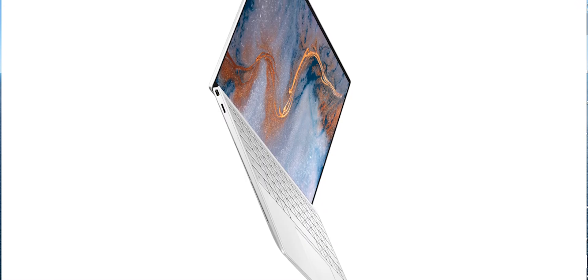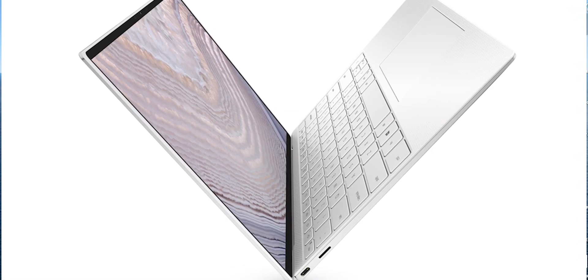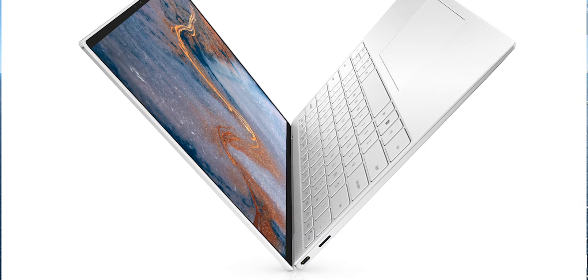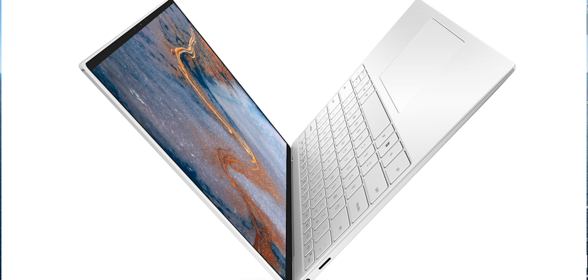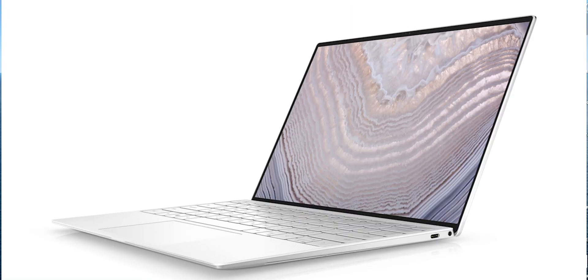The XPS 13 is one of my favorite ultrabooks out there — even the 2-in-1 version. It was one of my top three laptops of last year. If you want the best ultrabook, you get the XPS 13: great performance, great battery life, great design. They are absolutely gorgeous, especially the white one — that white woven glass deck is just stunning. I would love for an XPS 15 to have this design.